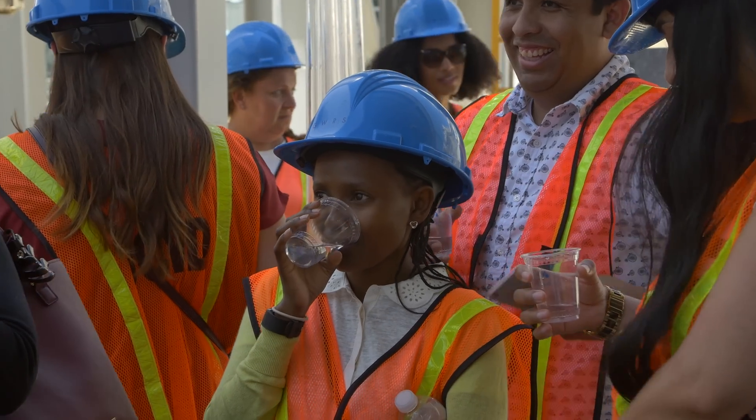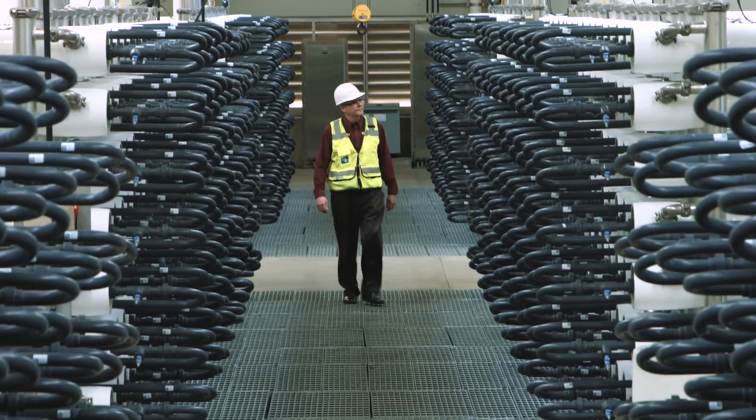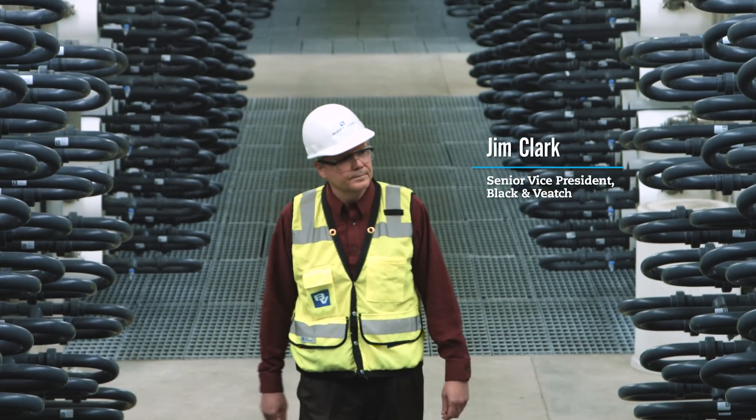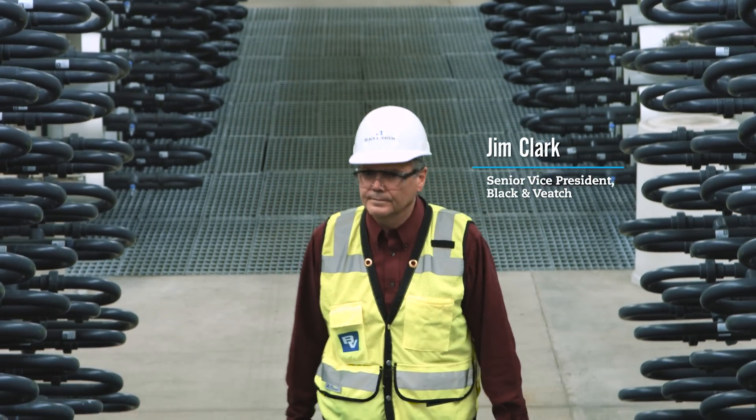People come from all over the world to visit this facility and to talk to the water district about how they did it and what they can do in their home countries to do a similar thing. Black & Veatch brought a lot of creativity to the project. When we were looking to expand the project, they came up with some big ideas that we implemented that made the expansion a much better project.